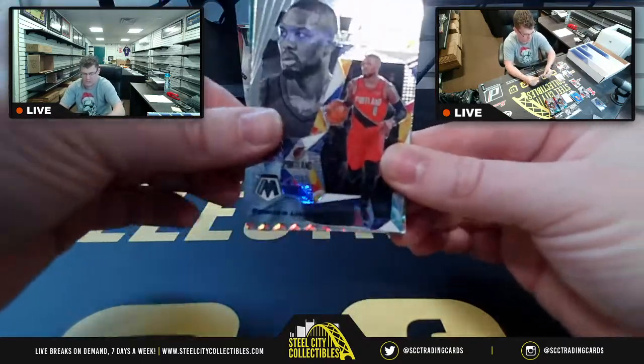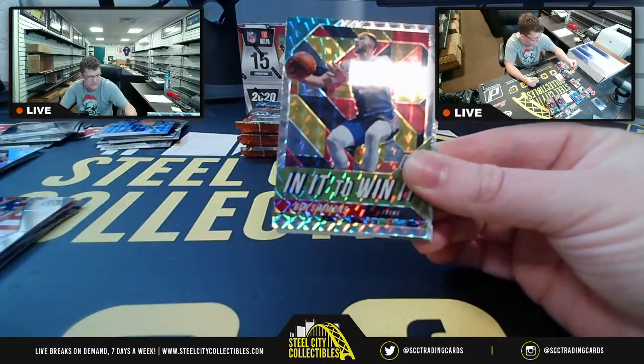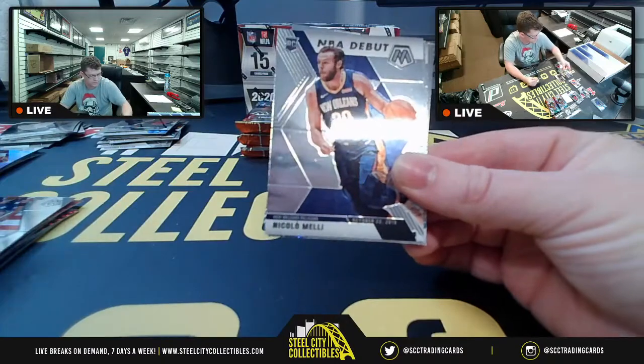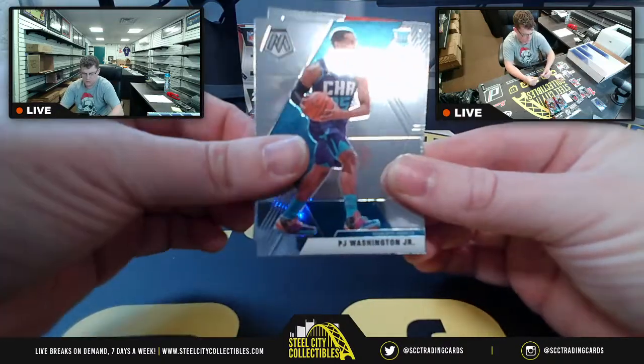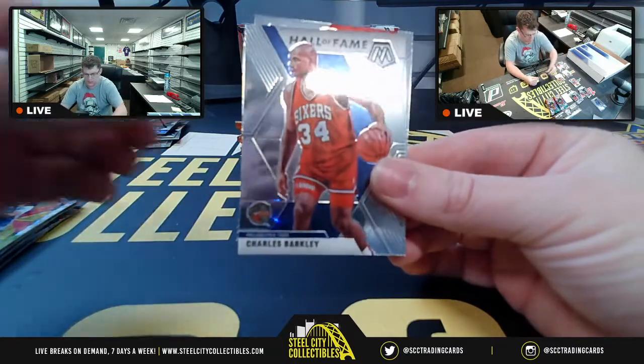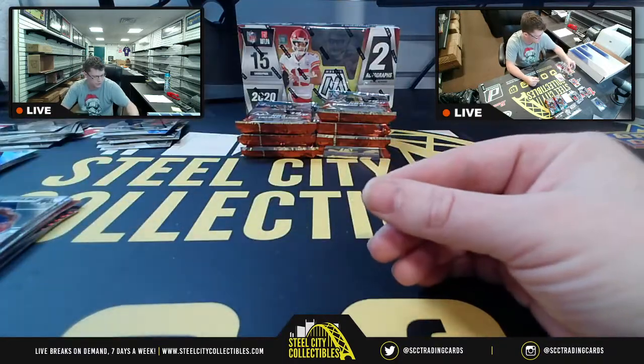The base NBA 2K cover athlete, Damian Lillard. In It to Win It, Ben Simmons. Nikolai NBA debut. P.J. Washington, Charles Barkley, Rui Hachimura for the Wizards.